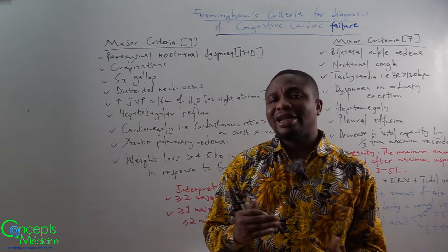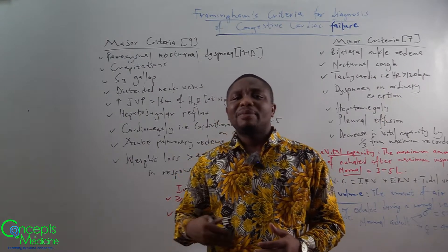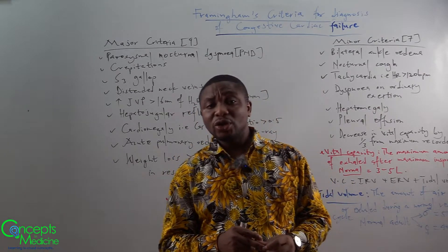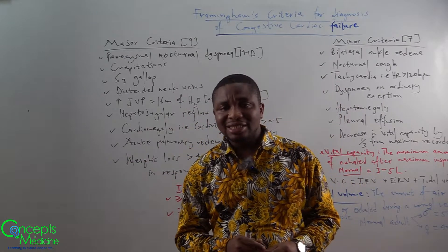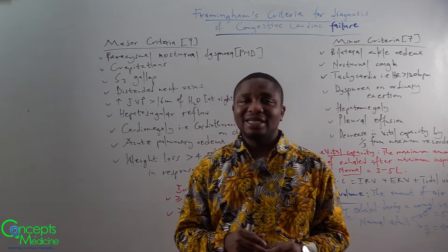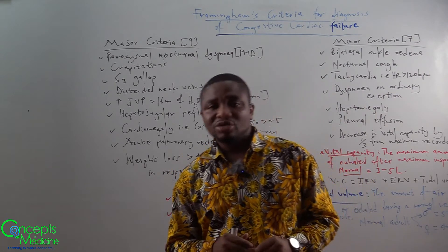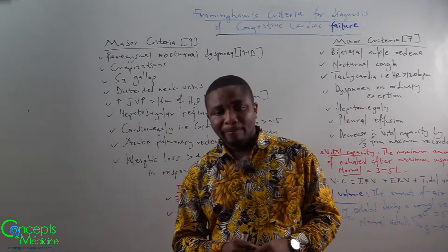The next one is hepatojugular reflux, which is when you apply gentle continuous pressure at the right upper quadrant — that is at the right costal margin — there will be a transient increase in the jugular venous pressure. If it is present, that is a major criterion. The next one is cardiomegaly, which is when the cardiothoracic ratio exceeds 0.5 on a chest radiogram. The next one is acute pulmonary edema.